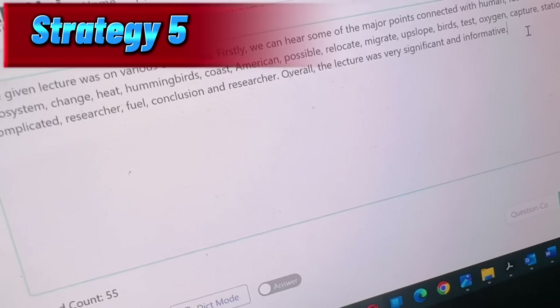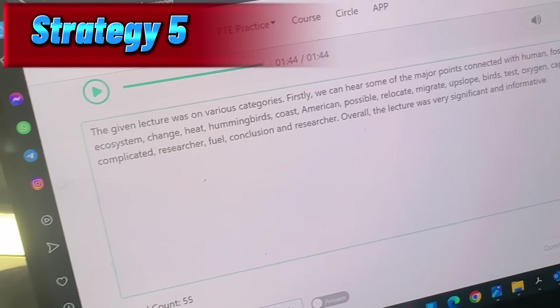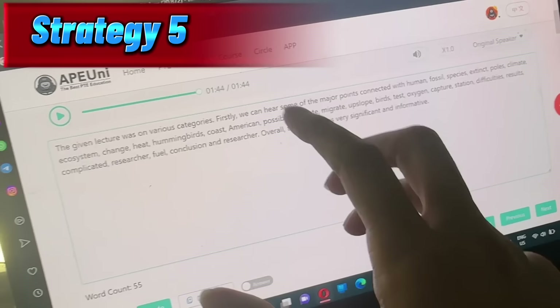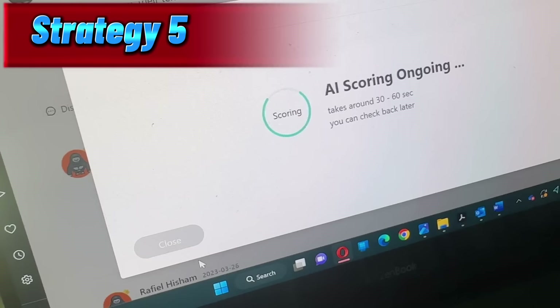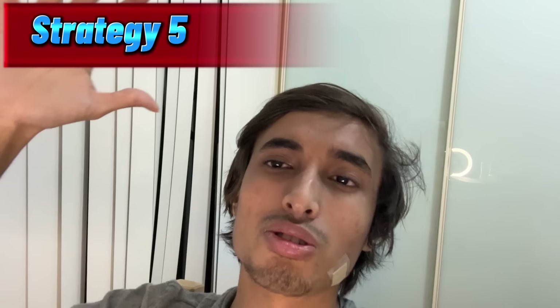Let's submit. Also, before submitting, make sure your words are between 50 to 70 — this is very important, otherwise you will get penalized. If you don't have enough words, you can add another line saying 'secondly, we can hear some of the major points connected with' and add a few more words. Let's submit and see our score. 10 out of 10! See how easy it is. All you need to do is use my first line and last line, and in the middle just use all the words you get from the lecture.